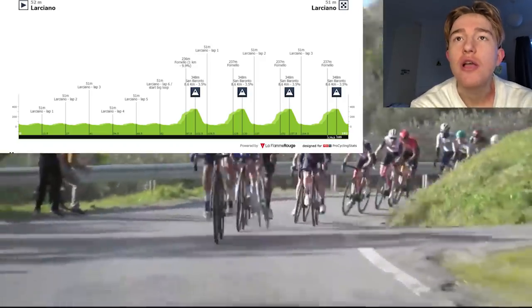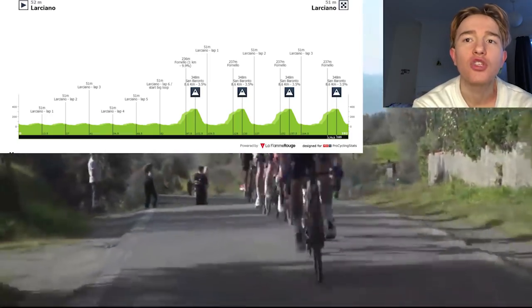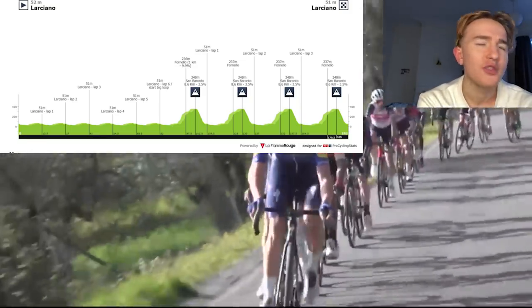GP Industria e Artigianato is an absolute classic Italian one-day race. You can see on the screen it's basically very lumpy. San Boronto is the climb — 8.6km at 3.5%, but it's rampy.